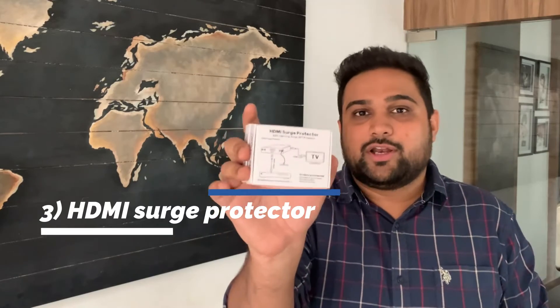The third device I recommend — and which you must have in your home cinema room — is this HDMI surge protector. Just as your power surge protector works for your electrical supply, this device does the same for your HDMI connections.